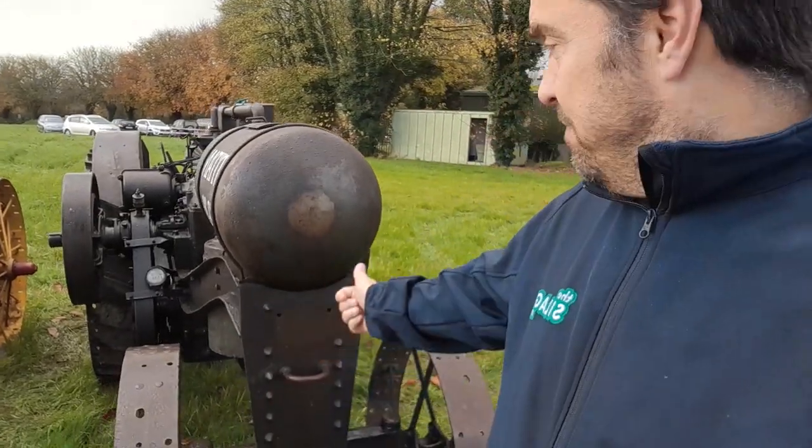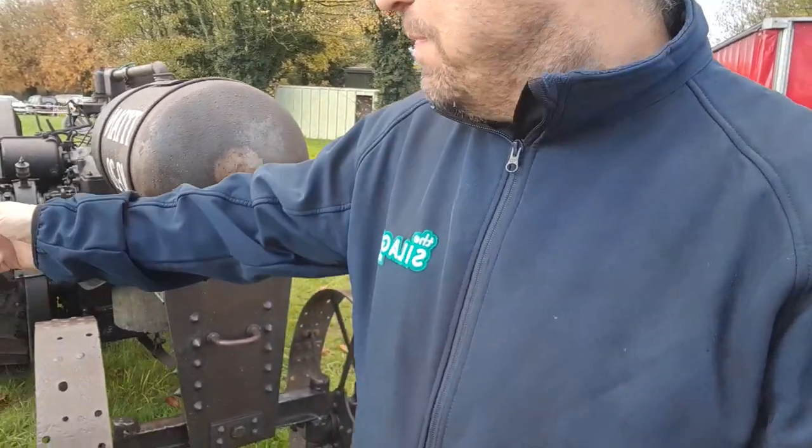How you doing folks? We're here in Charleville — an absolutely fantastic Titan and a Model A car converted into a tractor, owned by John Bradley. We're just here in Charleville, just outside Cork.